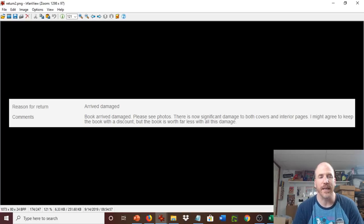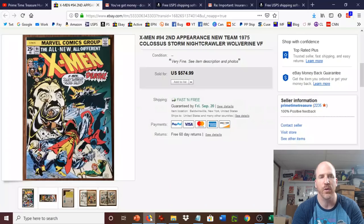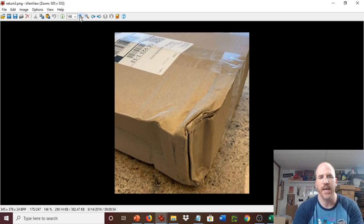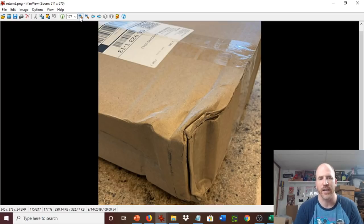There's now significant damage to both covers and interior pages. They might agree to keep the book with a discount, but the book is worth far less with all this damage. For those of you maybe reflexively jumping to thinking this might be some type of scam — it's not. I know the person who bought the book. This is a legitimate buyer, seller, and collector. This is not someone trying to pull any type of scam. And when you see the pictures, you'll see what happened — you can see how one side of the box is just completely crushed in.